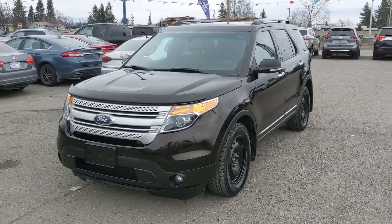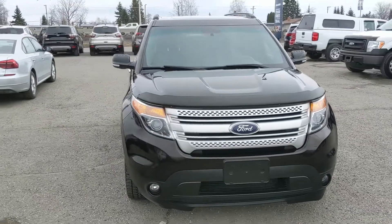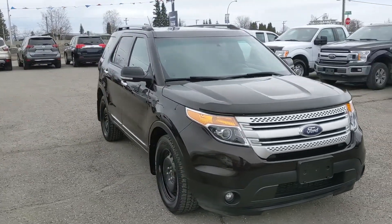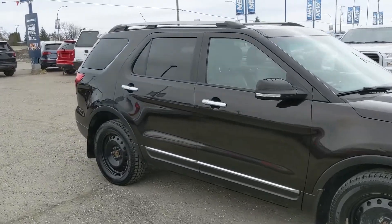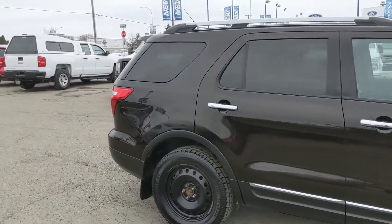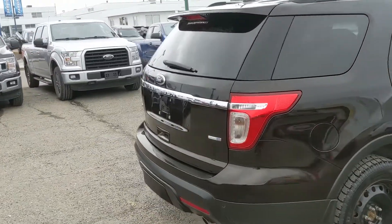Hello, this is Eric at the Prince George Ford Pre-owned Supercenter and we're taking a look at the 2014 Ford Explorer in an XLT trim, powered by a 3.5 liter V6 engine providing you with plenty of power and four-wheel drive capabilities, so you're going to be able to get around pretty well in changing weather conditions. But let's take a look inside.